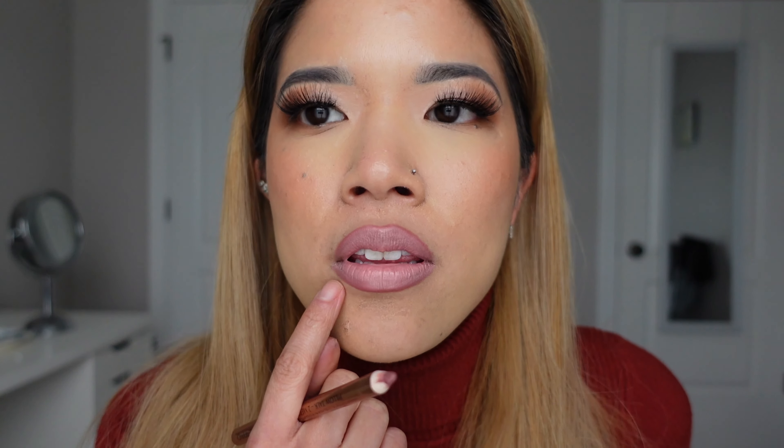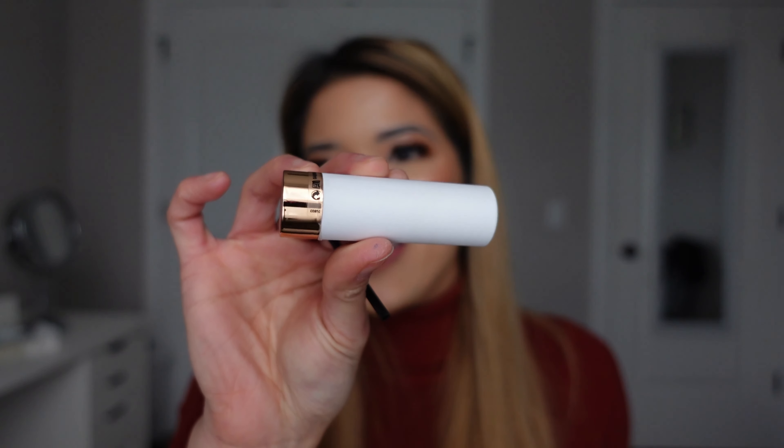The last lip liner I'm going to swatch is Charlotte Tilbury again, in the shade Pillow Talk Intense. It's a really deep brown — honestly kind of a dupe for MAC Chestnut. It's a very neutral, slightly cool-tone brown that can work really well for deep complexions. You can fade into a really nude color, top it off with a gloss and you're done. I really like this for deeper complexions, but on me it just looks like a deeper brown.